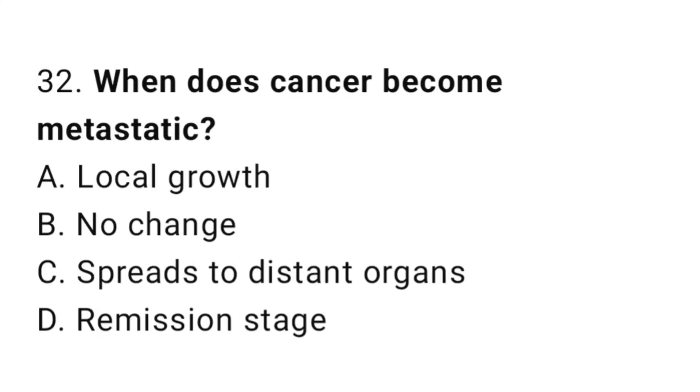Question number 32. When does cancer become metastatic? The correct answer is C. When it spreads to distant organs.